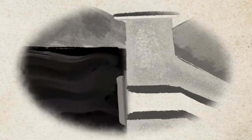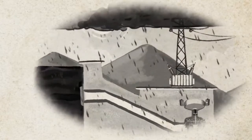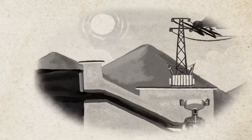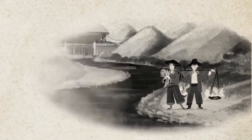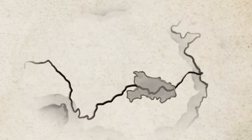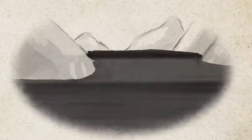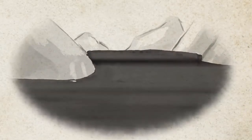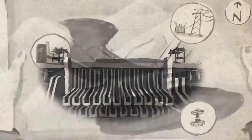During the dry season from October to May, the reservoir water level is kept at a maximum of 175 meters or 574 feet to optimize electricity generation at the adjoining hydropower plants. Before the summer rains arrive in June, it is gradually lowered to 145 meters or 475 feet to make room for incoming floodwaters. The lowering of water levels creates 22 billion cubic meters of storage space, enough to contain nearly 9 million Olympic-sized swimming pools of water.